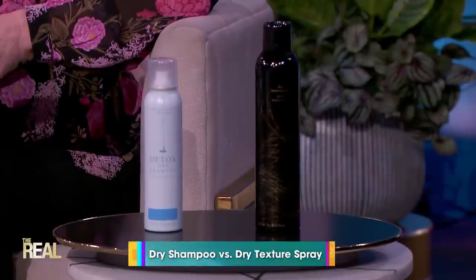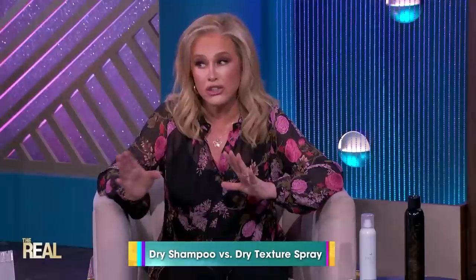There are so many products out there promising to help us achieve a good hair day. But when it comes to hair, what's the difference between a dry shampoo and a dry texture spray? I actually just learned about the texture spray three or four months ago in New York. Okay, and here is the detox dry shampoo, which is great.